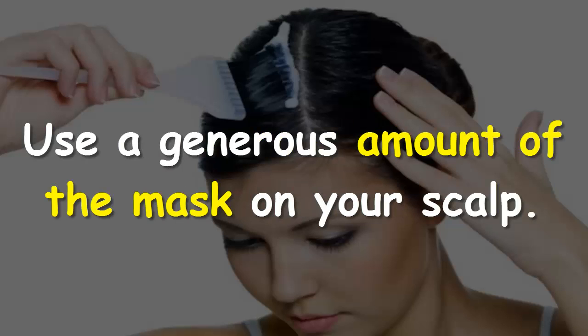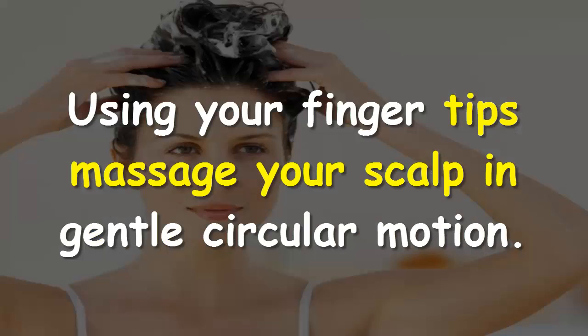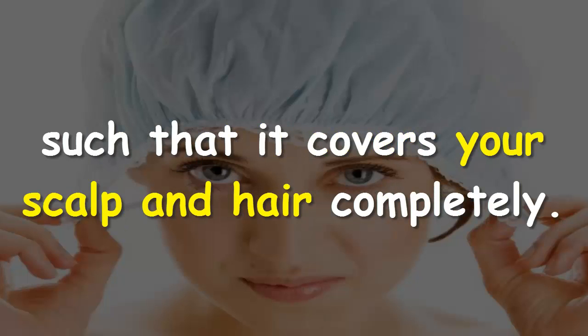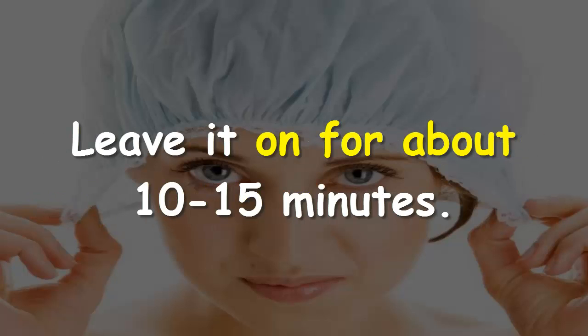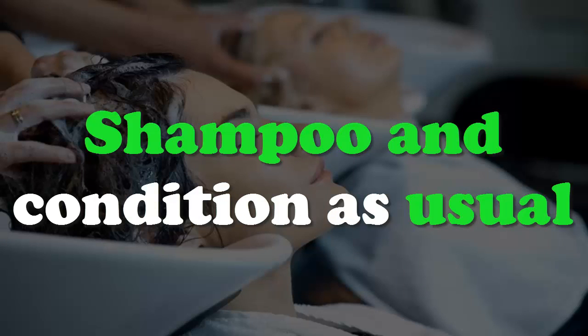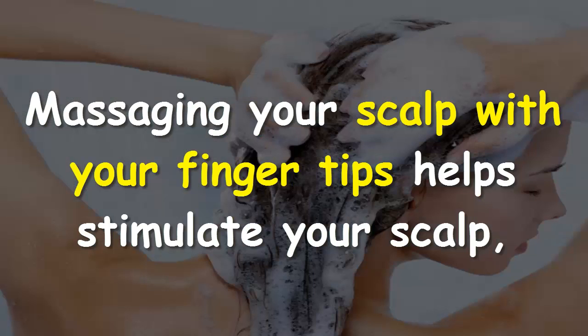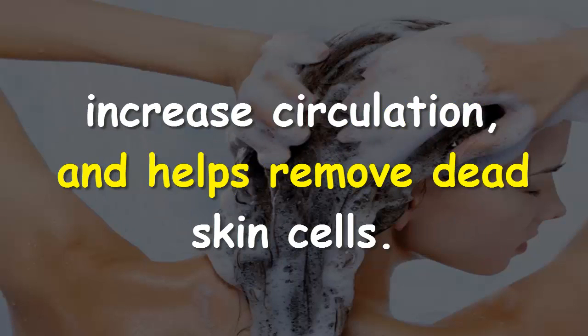Directions: mix all of the ingredients. Use a generous amount of the mask on your scalp, using your fingertips to massage your scalp in a gentle circular motion. Wrap a shower cap around your hair such that it covers your scalp and hair completely. Leave it on for about 10 to 15 minutes, then shampoo and condition as usual.